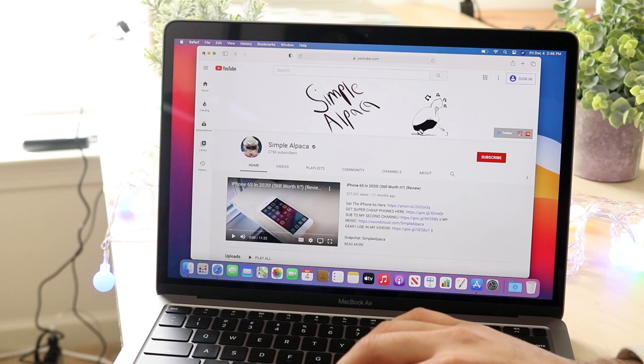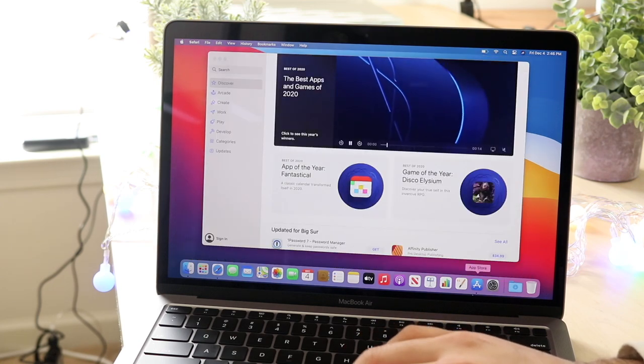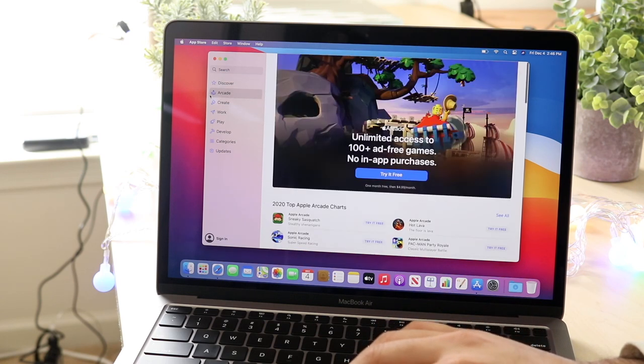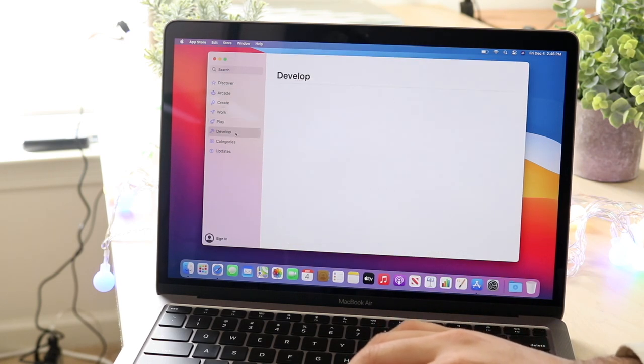Switching to an iPad is going to change a lot of my workflow, and I'm not used to the specific tools — I'd have to find apps that kind of do the same thing for an iPad.